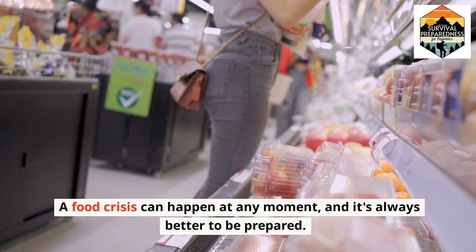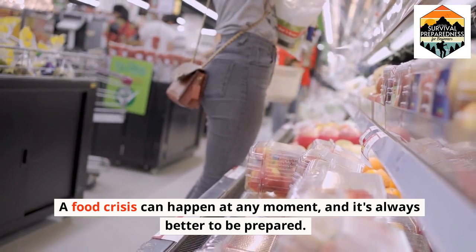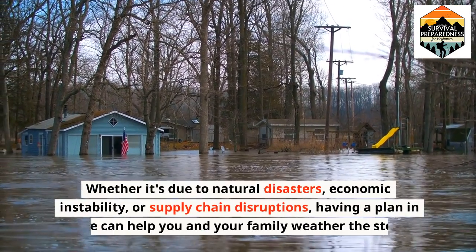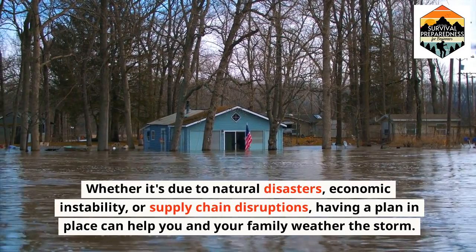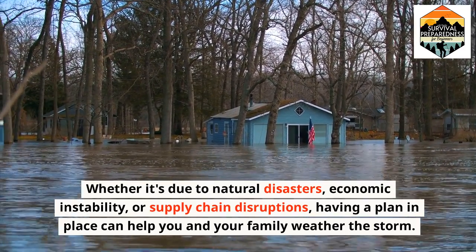A food crisis can happen at any moment and it's always better to be prepared, whether it's due to natural disasters, economic instability, or supply chain disruptions. Having a plan in place can help you and your family weather the storm.